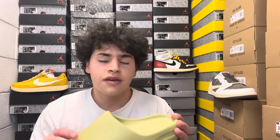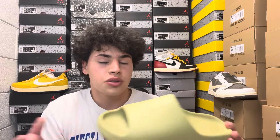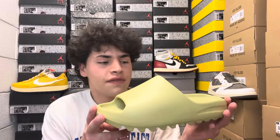Even though the first release of the Resin on StockX and GOAT has higher reference prices, which is kind of weird but makes sense, this current pair right now on StockX and GOAT is ranging from about $120 to $130. I think they'll always stay around $100 to $150 depending on size — so it's definitely affordable and a really good slide to pick up.